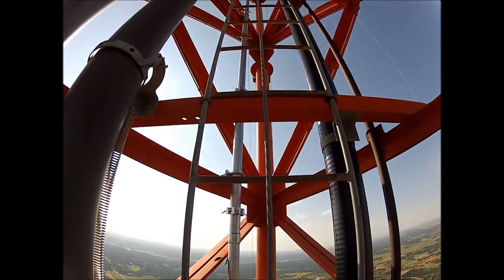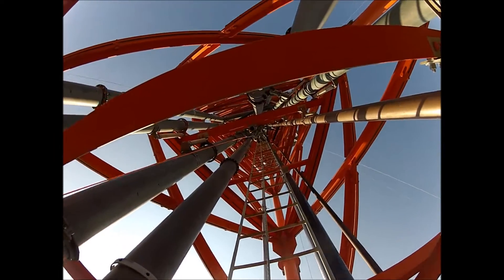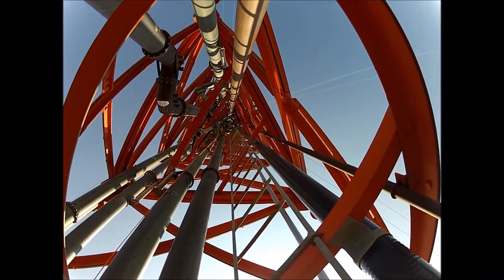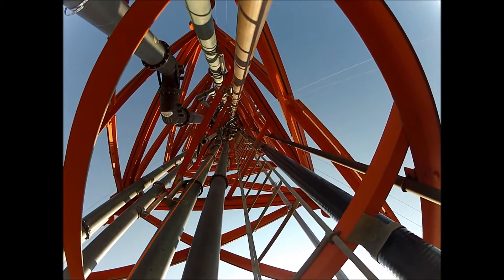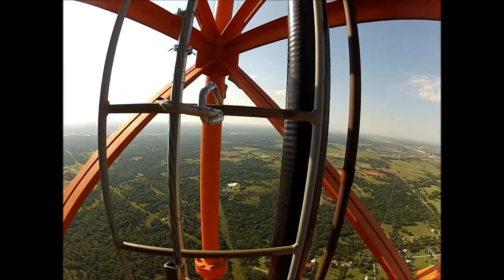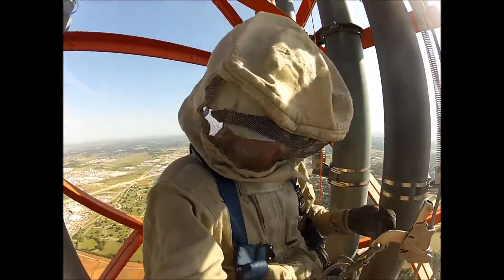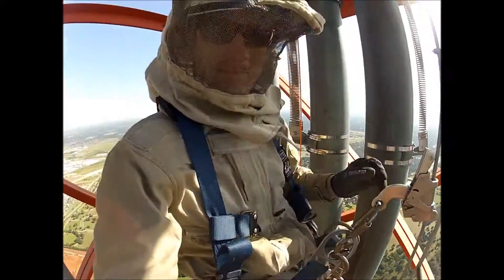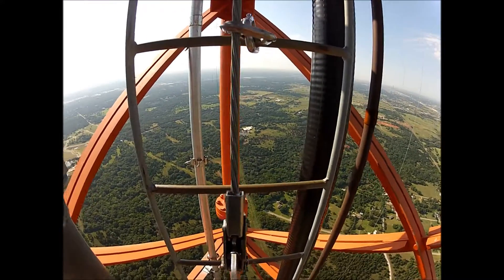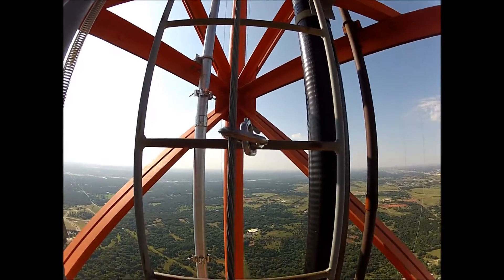We're now up at 1200 feet. We have to climb through an FM antenna that wraps around the tower, which is always really challenging because it's so tight to climb right through there. We have to wear RF suits — you'll see I've got a hood on, and this protects me from the RF so I don't get cooked. We're going to climb right through this thing.